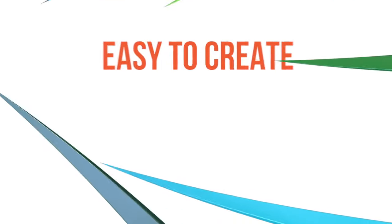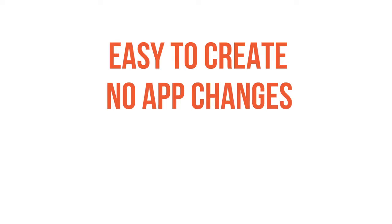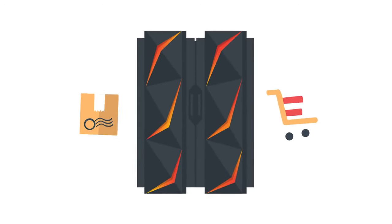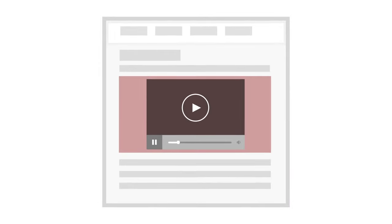HostBridge APIs are easy to create, require no mainframe application changes, and are secure and high-performing. The ease of invoking these APIs allows developers to focus on delivering a stellar user experience.